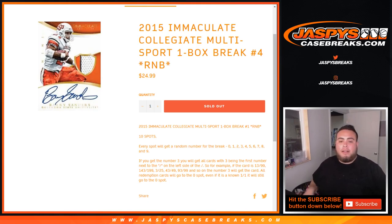143 of 199, 3 of 25, 43 of 49, et cetera — that'll be for number three block. And of course all redemptions will go to spot zero, even if it's a known one-of-one, it'll still go to spot zero.